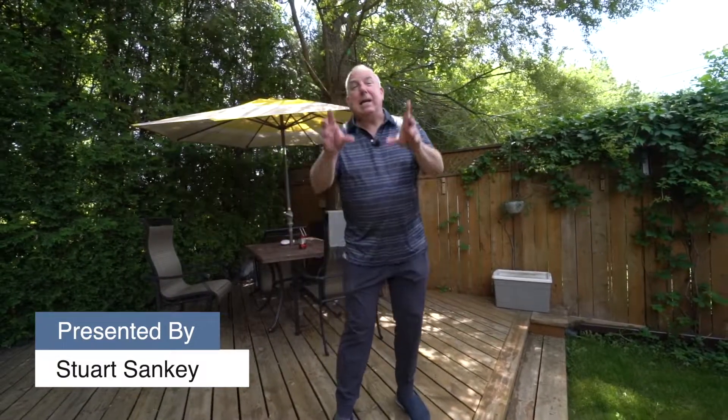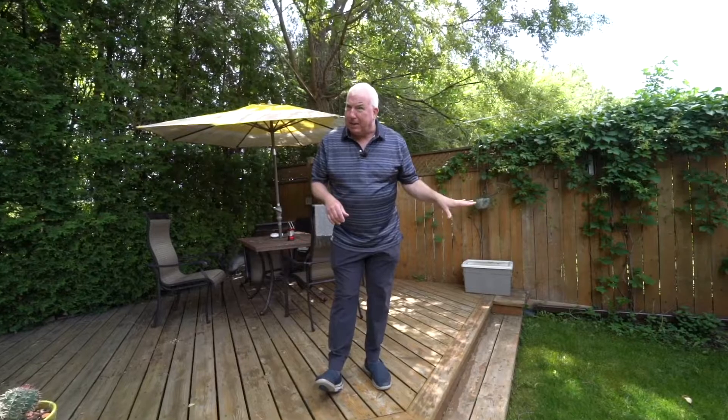Hey guys, welcome to the StuSales team's brand new listing, and I'm going to let you in on a little secret. I am in the neighborhood I actually grew up in. I actually was born and raised in this neighborhood, so I used to play at Fairview Mall all the time.